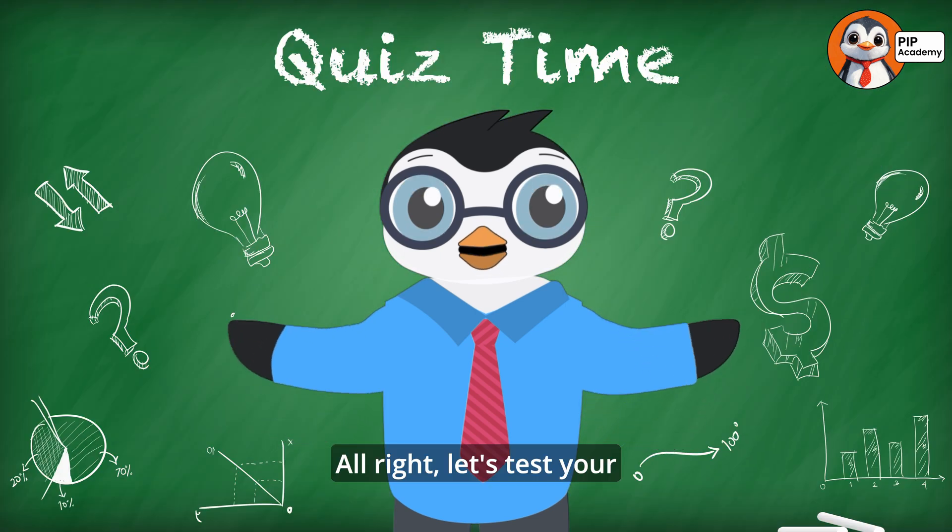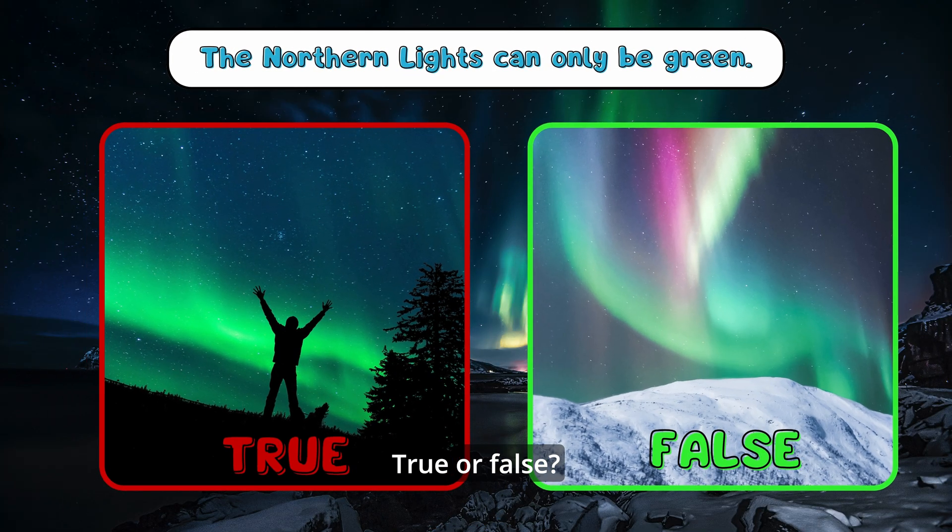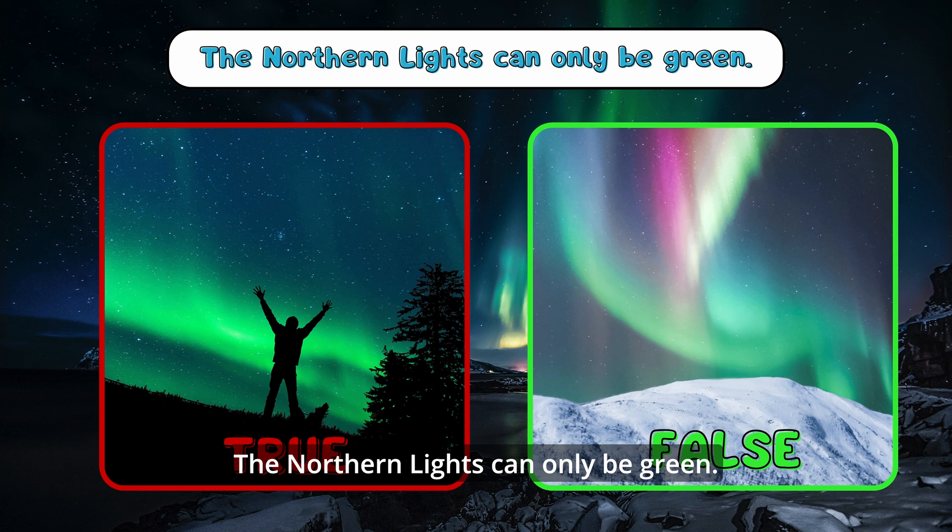Let's test your knowledge with another quiz. True or false: the Northern Lights can only be green.